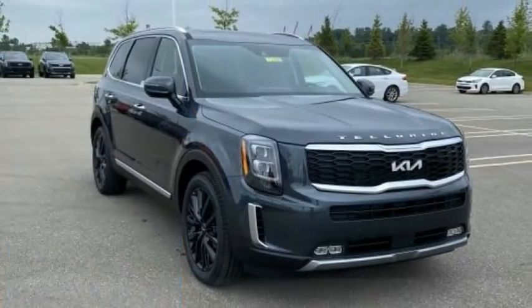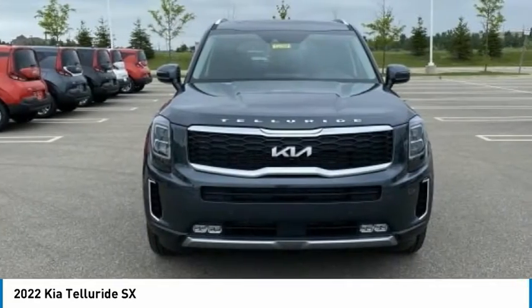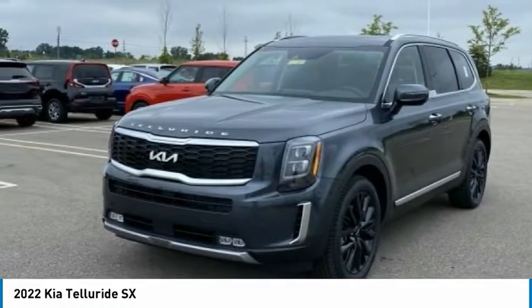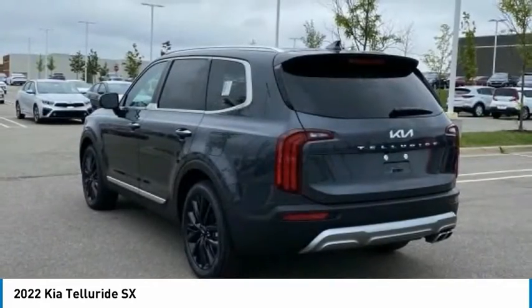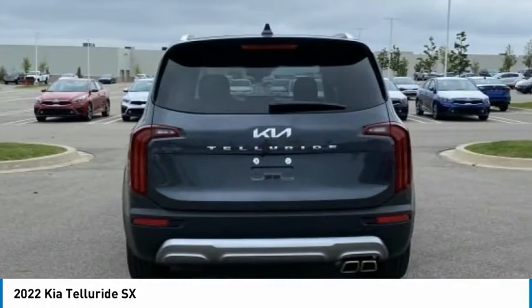Stop by and take a look at the 2022 Telluride. The Kia Telluride is an impressive SUV that boasts a striking exterior look, plenty of interior technology features, additional space for guests in the third row, and a powerful engine — leave no doubt that this is an SUV worth talking about.